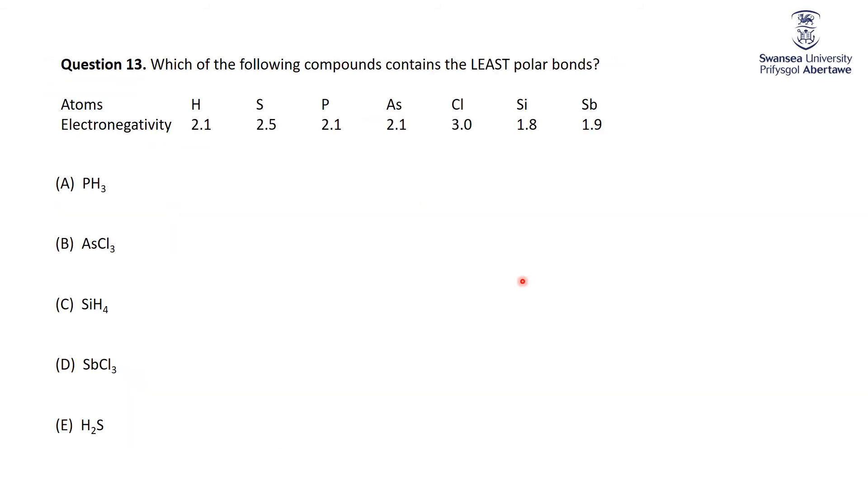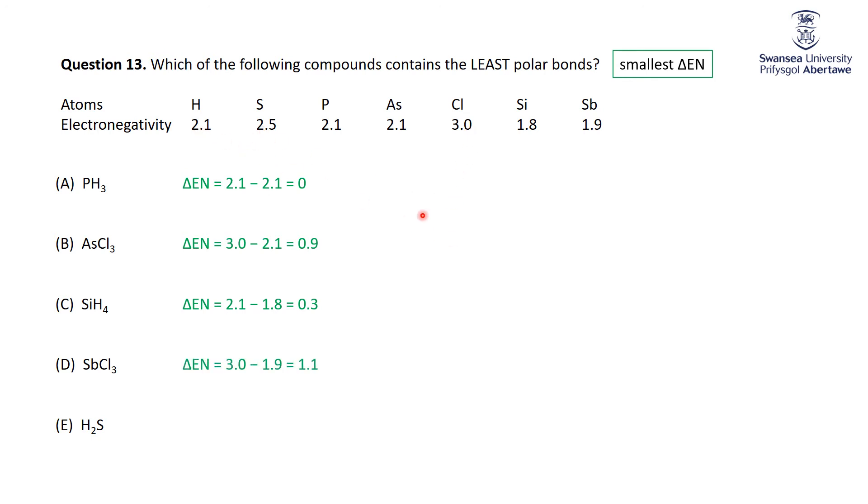We see that hydrogen is 2.1 and phosphorus is 2.1 — very close in electronegativity. For which of the following compounds contains the least polar bonds: polarity comes from the difference in electronegativity, so the least polar bond has the smallest difference. P-H has a difference of zero. Checking the others: As-Cl is 0.9, Si-H is 0.3, Sb-Cl is 1.1, and H-S is 0.4. Thus, the P-H bond has the smallest difference in electronegativity and is the least polar.